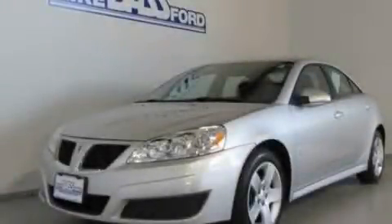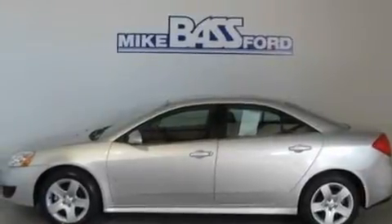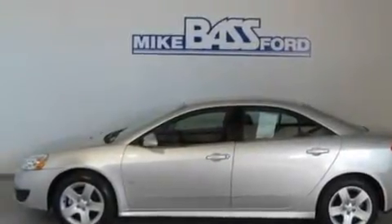This is a 2010 Honda G6. It features a 2.4-liter four-cylinder engine and an automatic transmission.